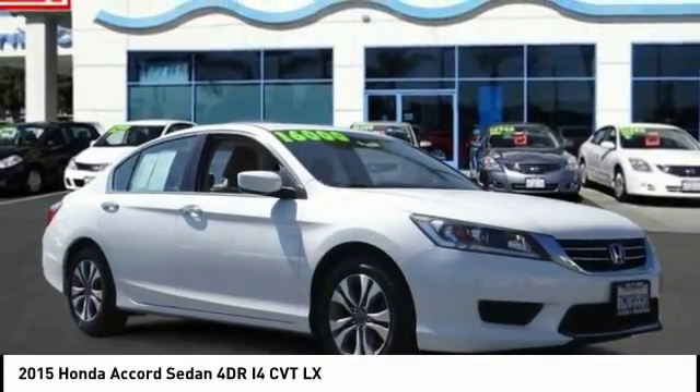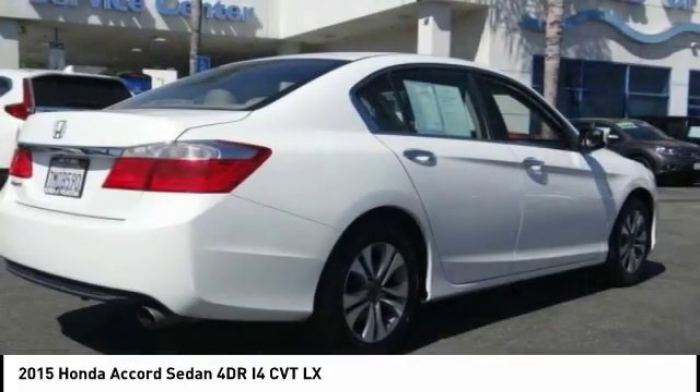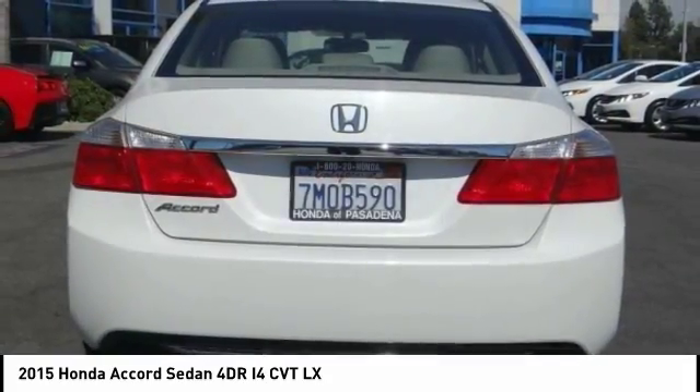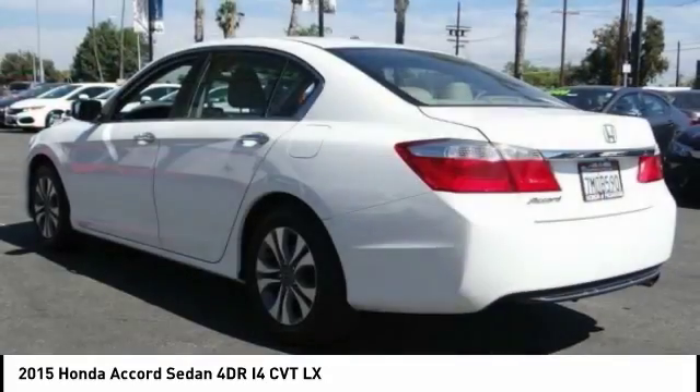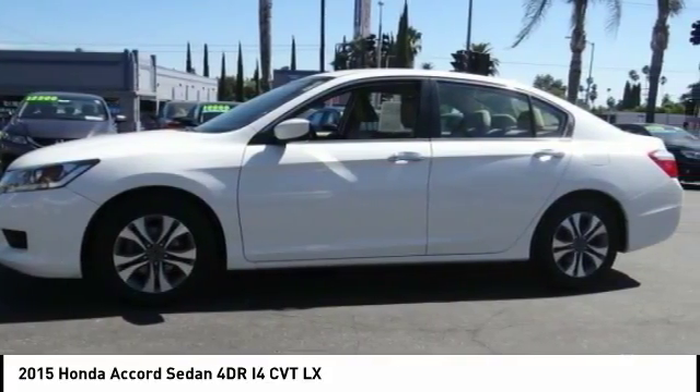We are pleased to show you the 2015 Accord — ingeniously simple, yet overflowing with luxury and technological creativity. All that and more in the Accord. This vehicle has less than 40,000 miles. Here are some of this vehicle's great options.